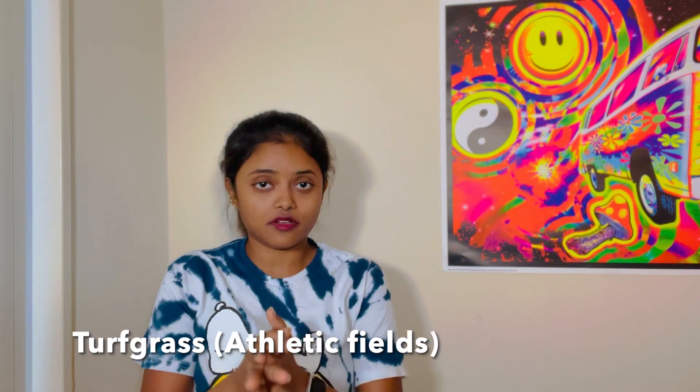Before starting the admission process, I created my niche — horticulture. There are so many different fields: flowers, fruits, vegetables, turfgrass, plant pathology, plant breeding — so many things. I had to decide which field to go into, and I decided I wanted to go into turfgrass.